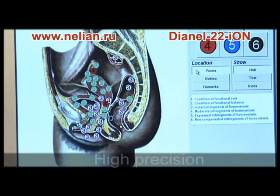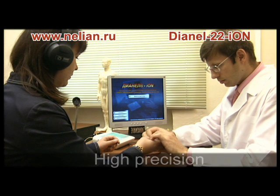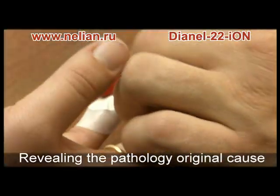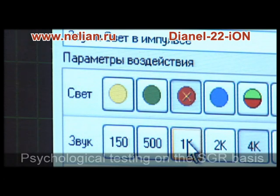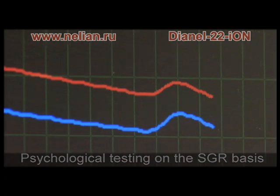Highly precise diagnostics revealing the pathology, original cause and psychophysiological deviations, individual revealing of harmful substances and factors, and psychological testing with simultaneous registration of physiological parameters.